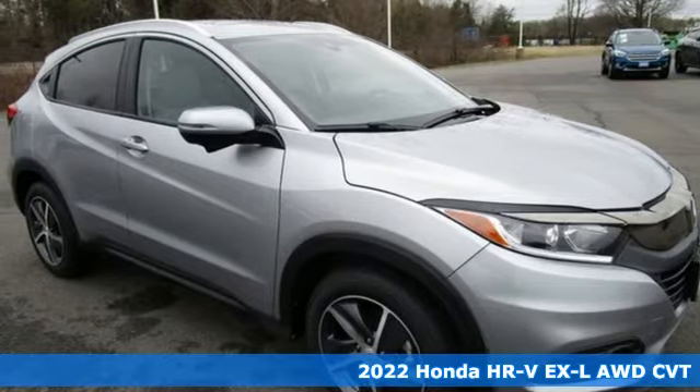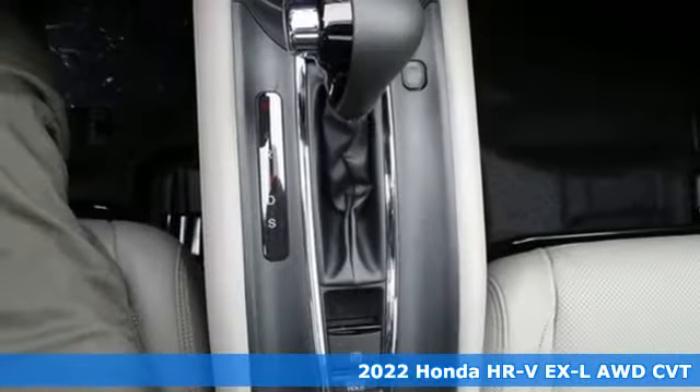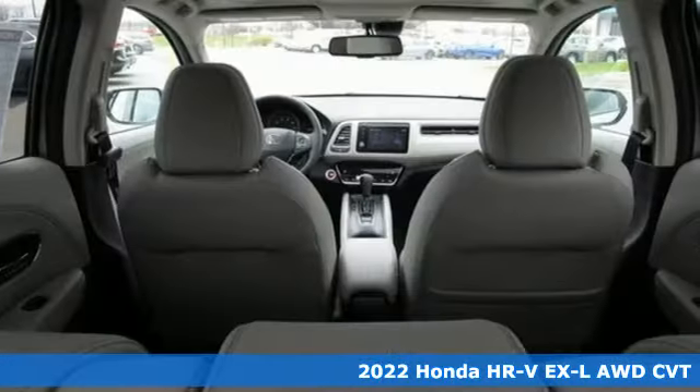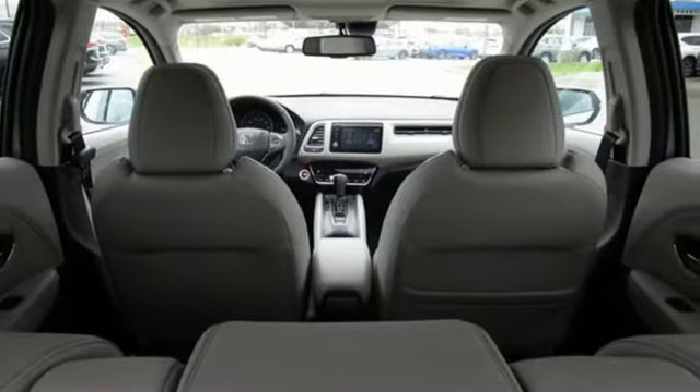It's a new 2022 Honda HR-V. Is it an SUV, hatchback, or compact? Yes, and it's in a category all its own. And it comes with all the amenities you need.